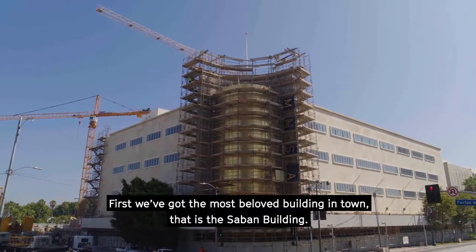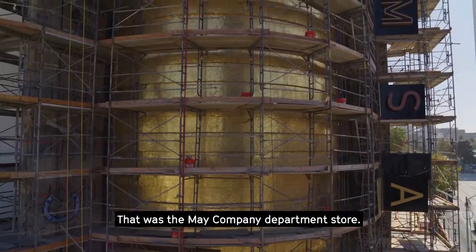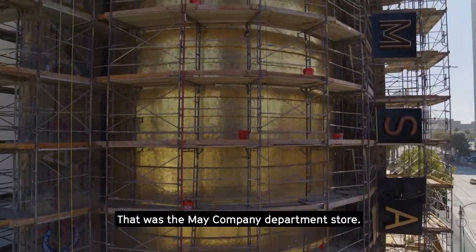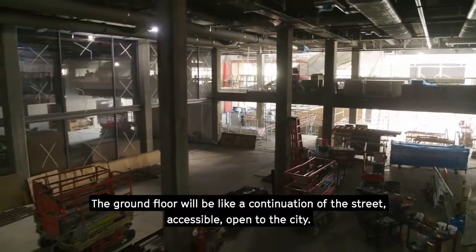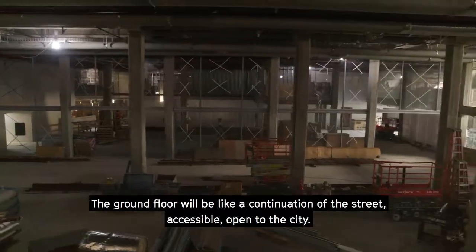First, we got the most loved building in town — that is the Saban building, that was the main department store. The ground floor will be like a continuation of the street, accessible, open to the city.